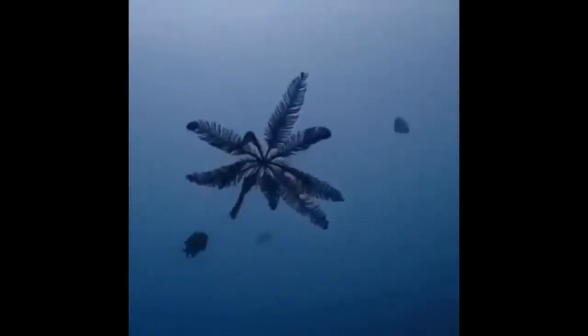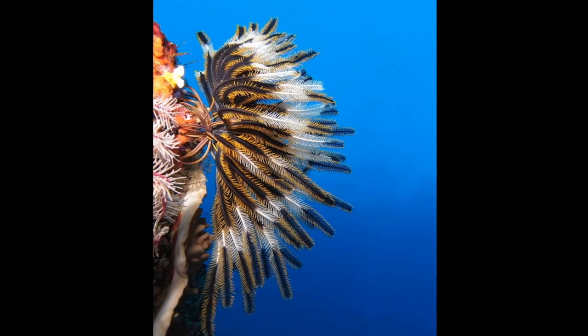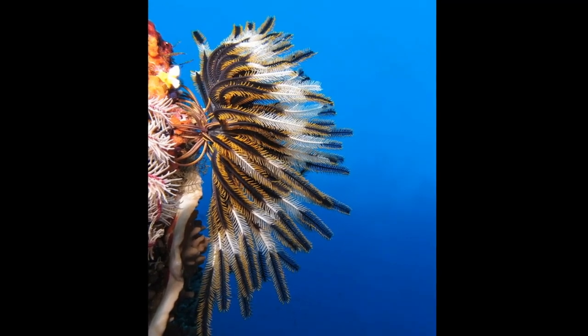First off, what is a feather star? Well, it's a type of sea creature that looks like a cross between a plant and an animal, or a bird and a fish. They're related to sea urchins and starfish, but they look nothing like either of those.